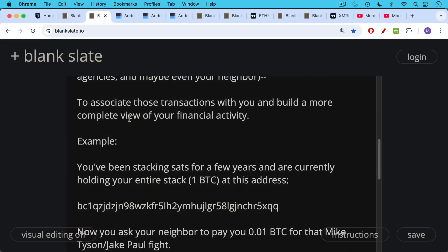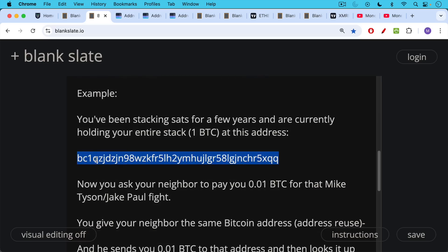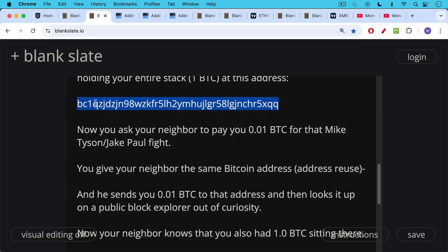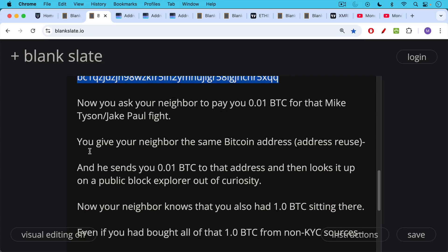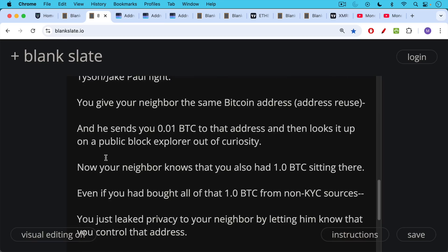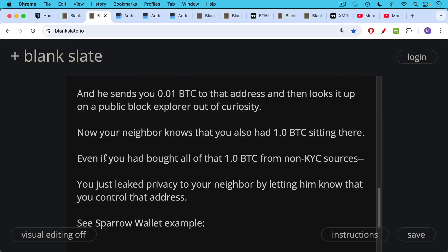Here would be an example. Let's say you've been stacking sats for a few years and are currently holding your entire stack of one Bitcoin at this BC1 address. Now you ask your neighbor to pay you 0.01 Bitcoin because you won your bet for that Mike Tyson / Jake Paul fight. You give your neighbor the same Bitcoin address where you've been storing everything. In other words, you reuse a Bitcoin address, and he sends you that 0.01 Bitcoin to that address and then looks it up on a public block explorer out of curiosity. Now your neighbor knows that you also had a whole Bitcoin sitting right there at that address. So even if you had bought all of that Bitcoin from a non-KYC source where you didn't have to give up any personal information, you just destroyed that privacy by letting him know you control that address.